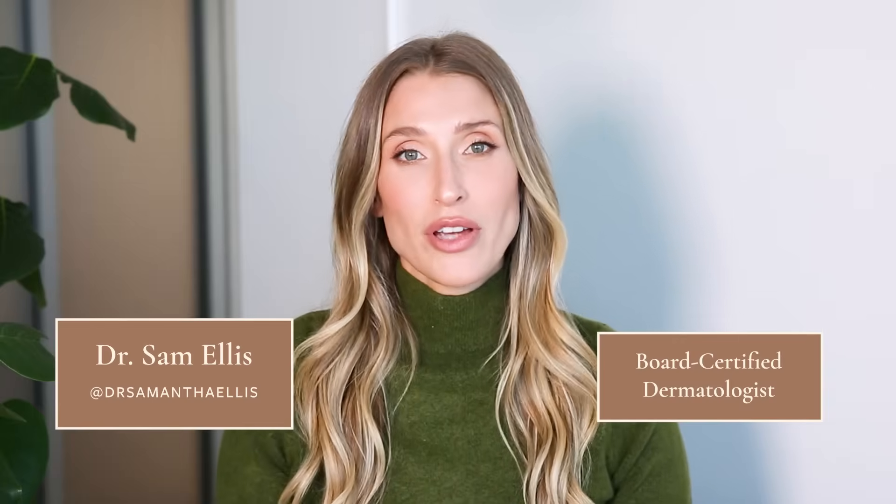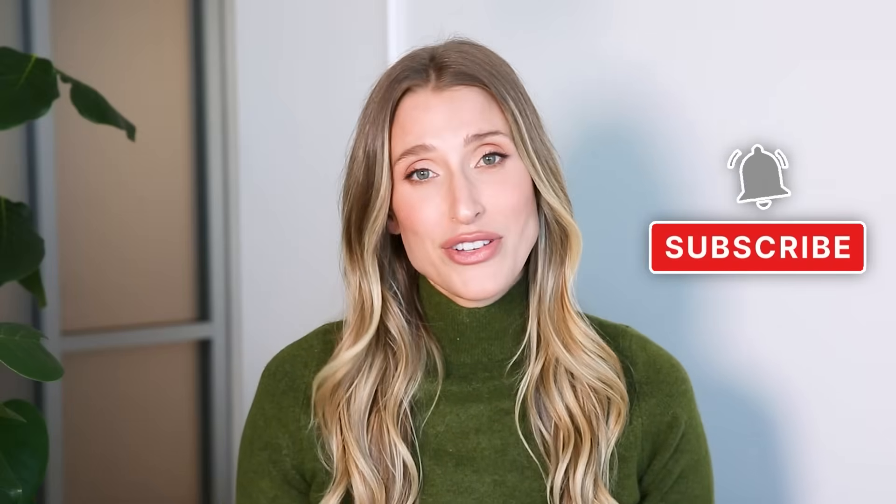I'm Dr. Sam Ellis. I'm a board certified dermatologist, and I'm here to help you understand your skin and hair and nails. If that sounds good to you, give this video a thumbs up and don't forget to subscribe to the channel.